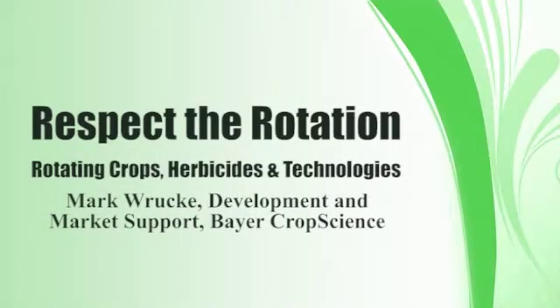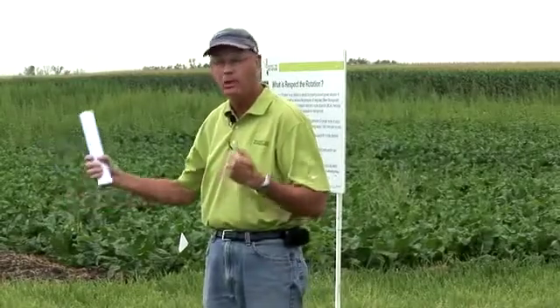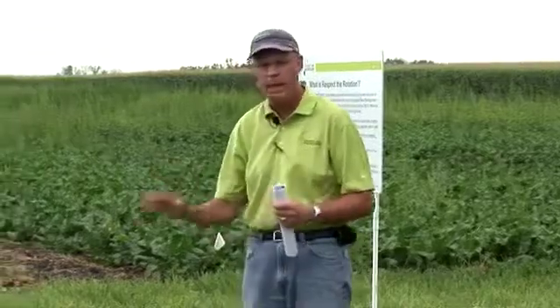Have farmers lost the war with resistance? No, they still have the ability to rotate herbicide modes of action, rotate crops and rotate technologies, as Bayer Crop Sciences' Mark Rook explains. We're not past the point of no return yet in this geography. We still have some options that we can use to help manage this potential weed resistance issue.